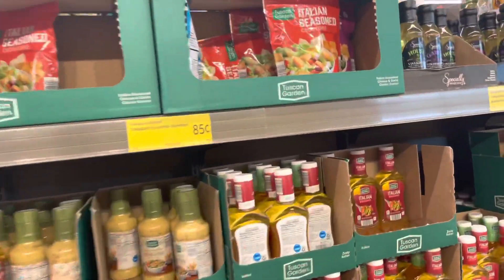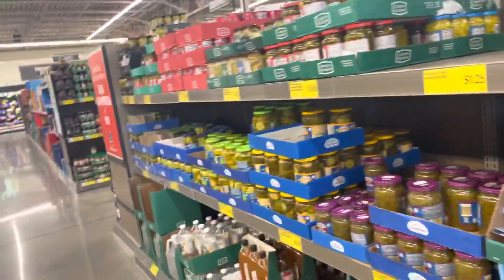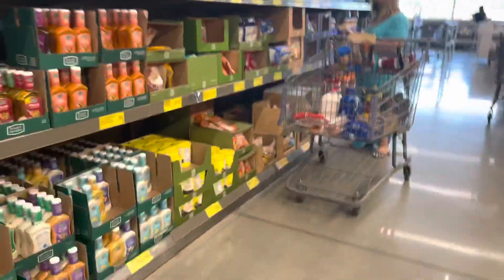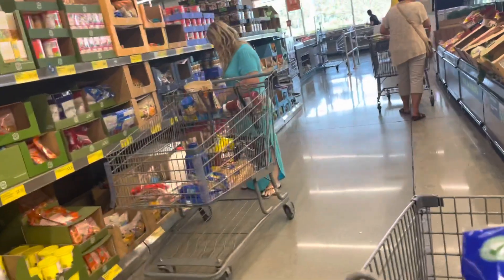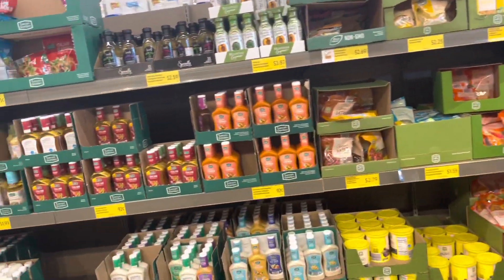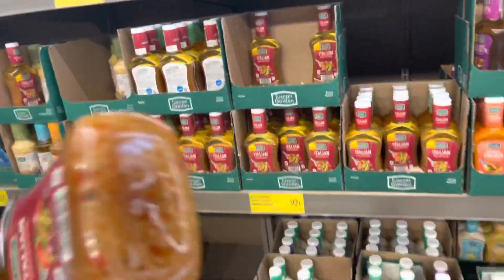These are 85 cents — yes, we could try these. But my husband and son — I don't always eat fruit. Oh, they don't need ranch but they do have Hidden Valley Ranch here.